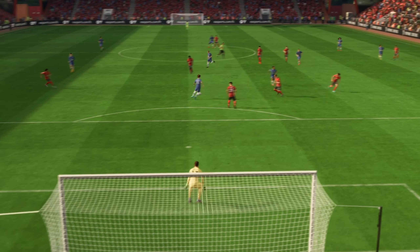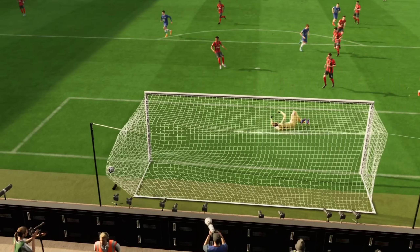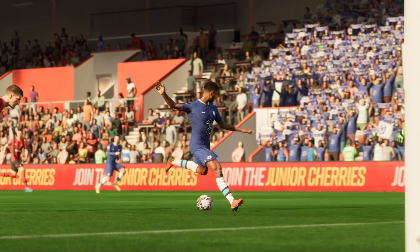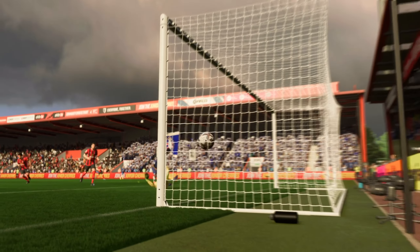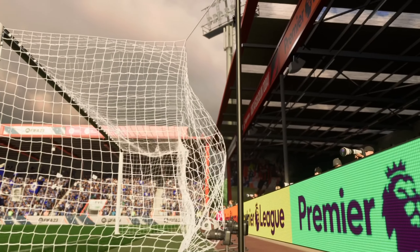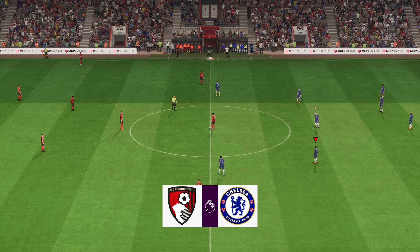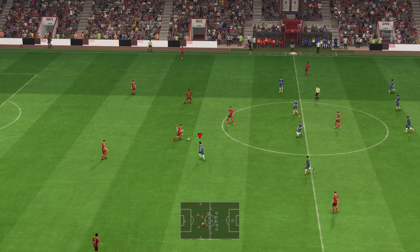Well, here it is again — the through ball is wonderfully executed, and then from that sort of range, Sterling was never going to miss. It's a well-worked goal. Back underway, 1-0 it is.